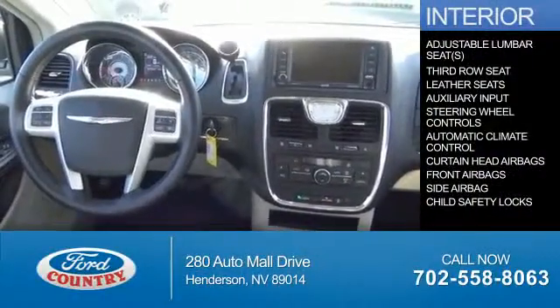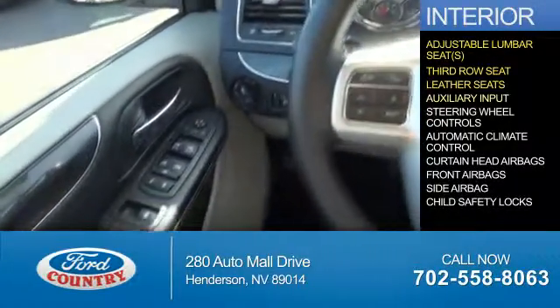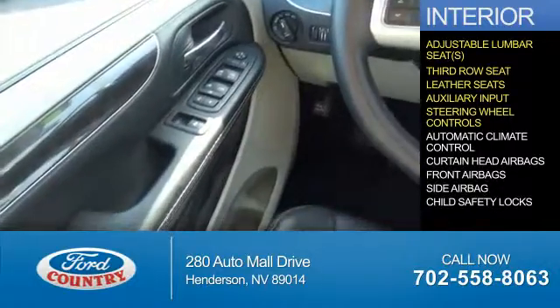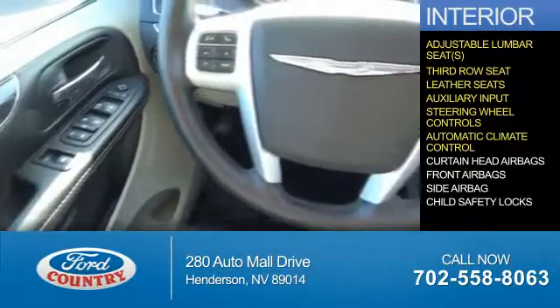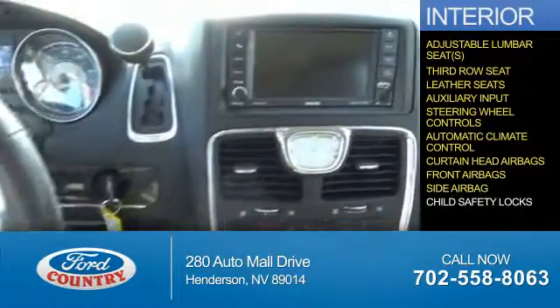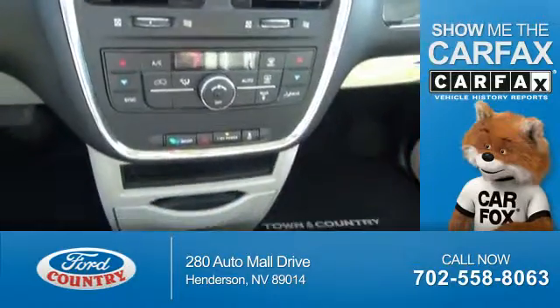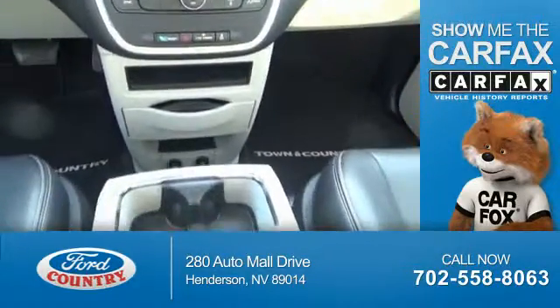Inside you'll find adjustable lumbar seats, third row seat, leather seats, an auxiliary input, steering wheel controls, automatic climate control, curtain head airbags, front airbags, side airbags, and child safety locks. Rest easy knowing this vehicle comes with a Carfax Vehicle History Report from Carfax.